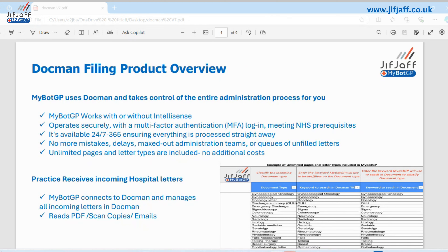It works with or without IntelliSense, operates securely with MFA — multi-factor authentication — meaning it will send you an email to validate a login, which is a new prerequisite from your ICBs as of a couple of months ago. MyBotGP can work 24/7, 365, ensuring everything is processed straight away. It doesn't make mistakes once you've taught it what to do with a letter — it will always do that.